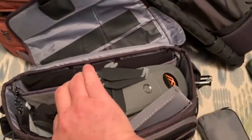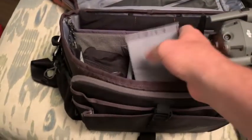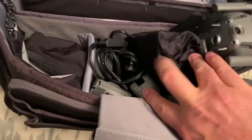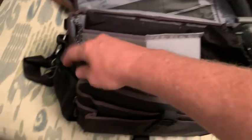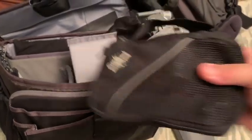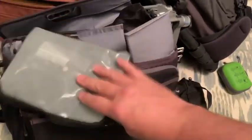That's the DJI Mavic Pro 2, and in here are extra propellers in case I need them, the charging stuff, the controller, and three batteries. Lithium-ion batteries always go on the plane. There's more camera and battery stuff in here — a bunch of GoPro gear and accessories, including the GoPro batteries.